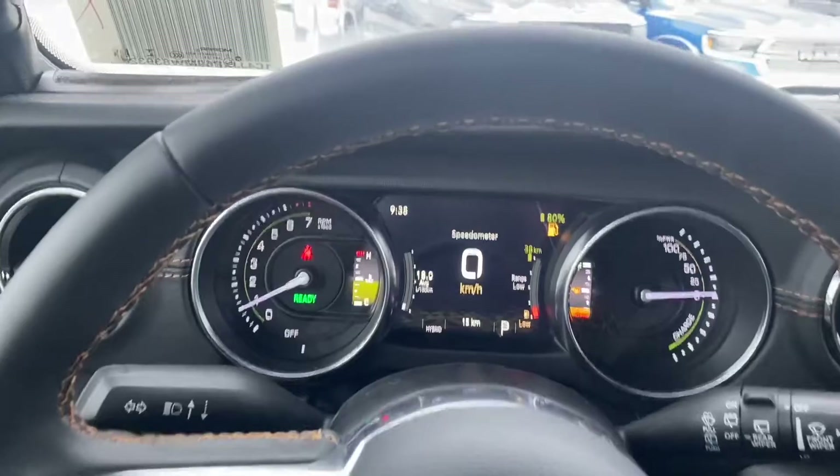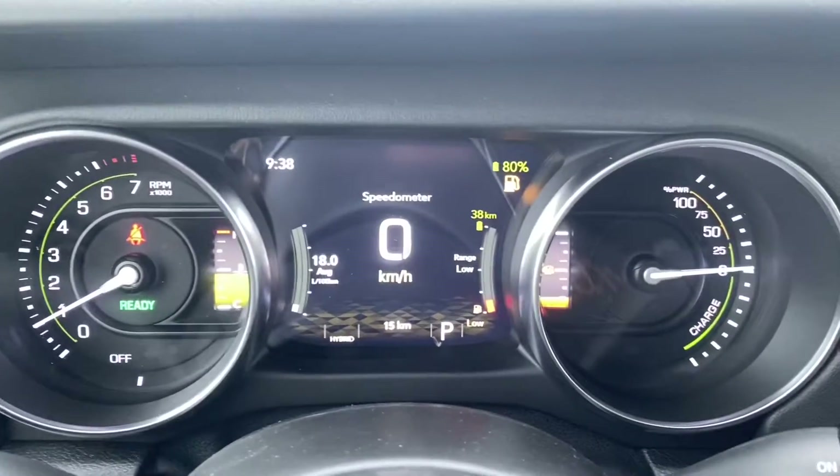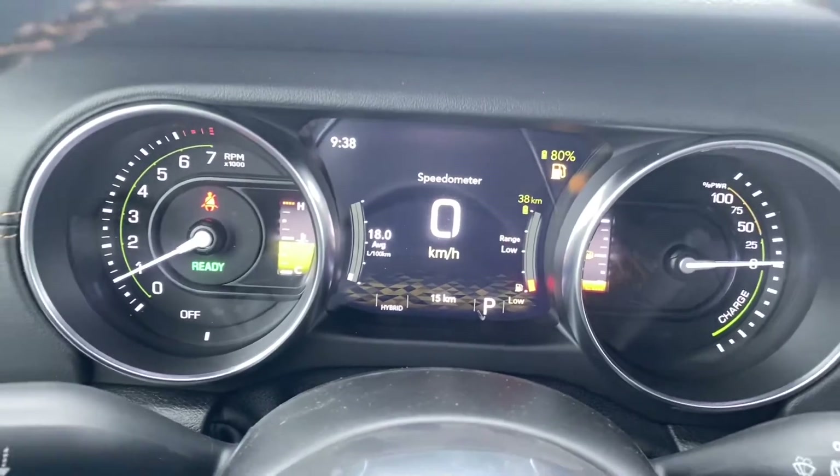Up front you're going to get this nice colorful in-cluster display. It shows all your battery life on one side with your fuel mileage on the other.